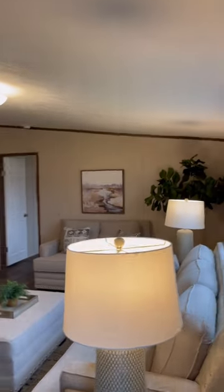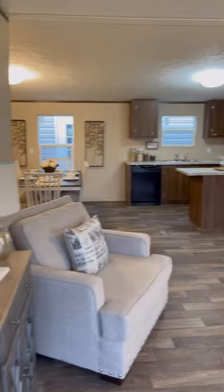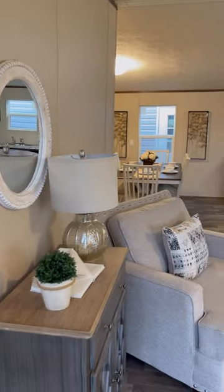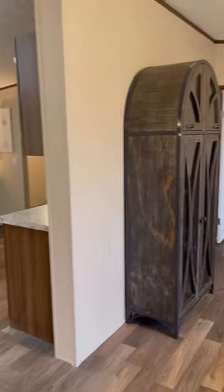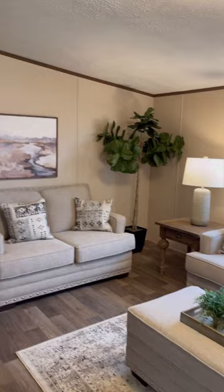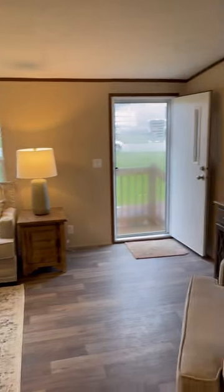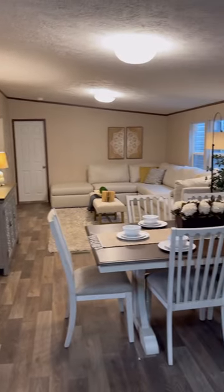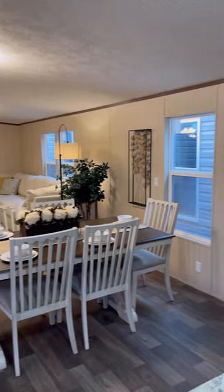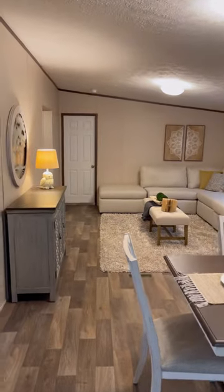Here we are standing in the Pride. It's a 28 by 72, four bed, two bath with a living room and a den, all for $97,995 off the lot. This is a beautiful, beautiful house — a true home. It's a living room, den, open concept home. Look at all that room. You're roughly 1,900 square feet in this house.